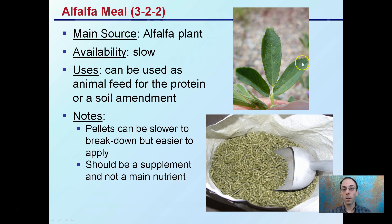Alfalfa meal comes from the alfalfa plant and is very slow to become available to the plant. It can be used as animal feed for its protein or as a soil amendment. Pellet form is convenient to apply but can be slower to break down. It should be a supplement and not a main nutrient source — if you're adding alfalfa for nitrogen, the plant may not have quick enough access to it.